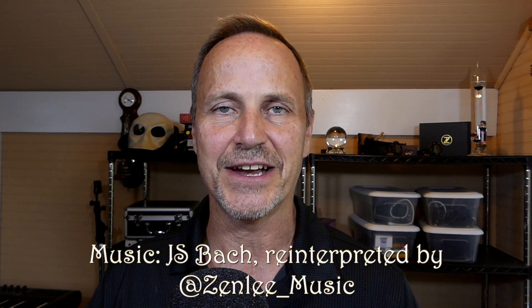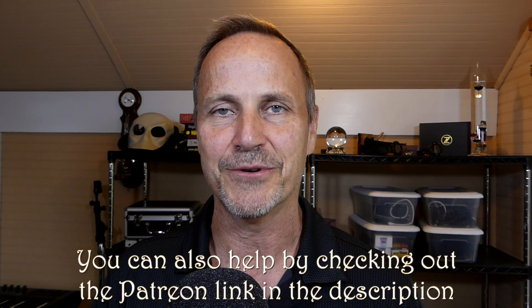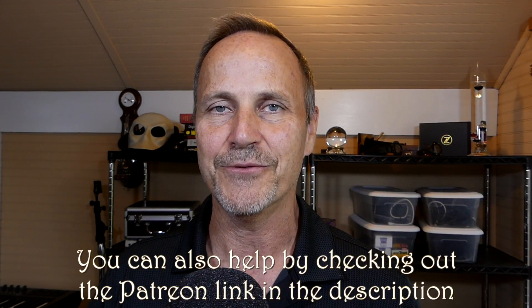This channel is dedicated to finding out whether I really do know it all or not. If you enjoy the video, please do hit the like button so other people can find it, and definitely subscribe if you want to see more of these.